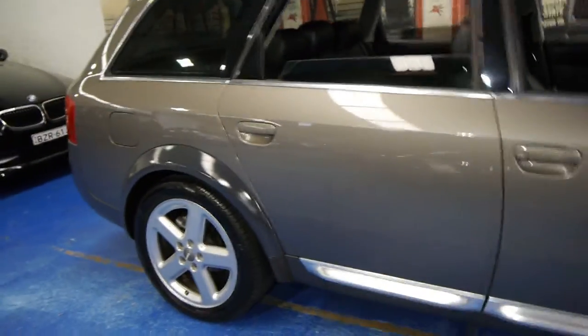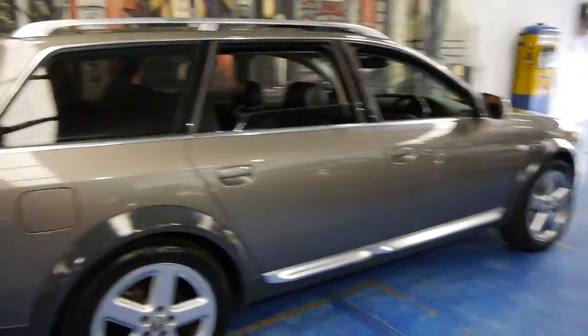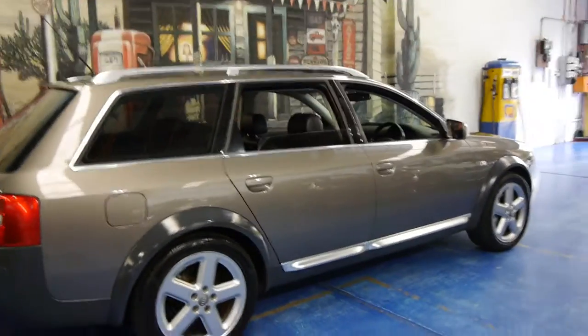It's got the 4.2 litre V8, and it's only done 114,000 kilometres from new. Being the V8, it's basically the top of the range.